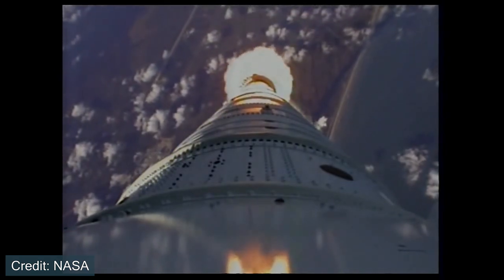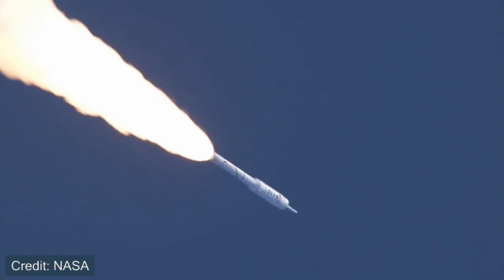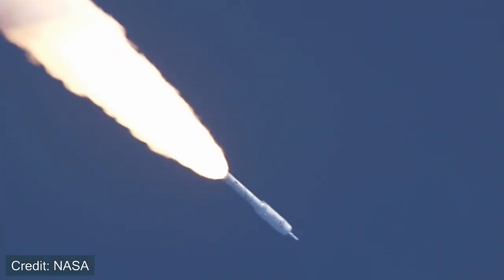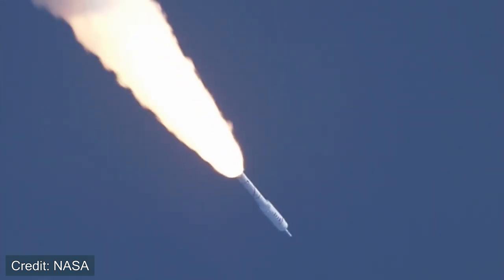Therefore, it was estimated that Ares-1 wouldn't actually launch crew until at least 2017 or 2019, and this was back in the 2000s when that was estimated — so it could have been even longer than that.